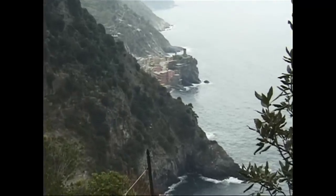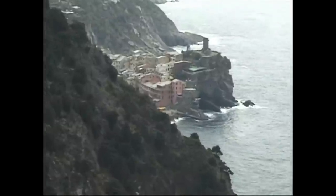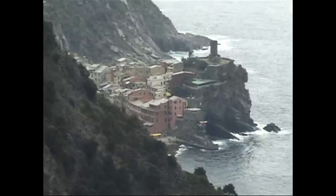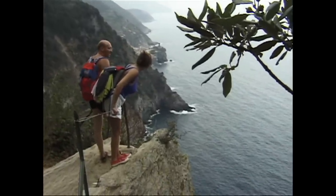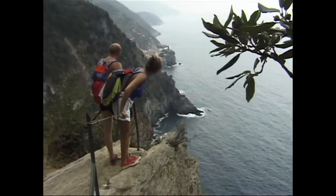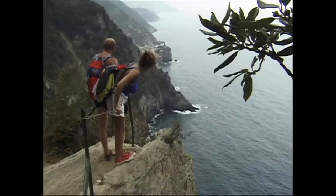It goes all the way from Levanto to Porto Venere, but it's going to take you 12 hours to do it. That would be too much for one day's hike, so you want to break that up into at least a couple of days walking.